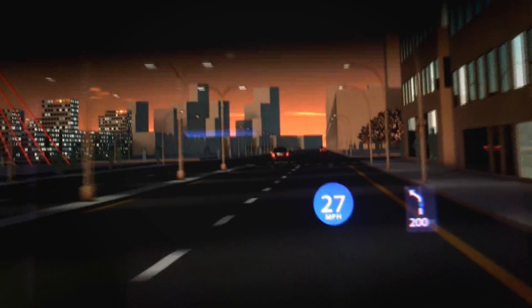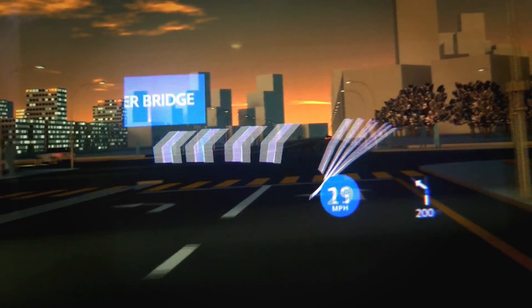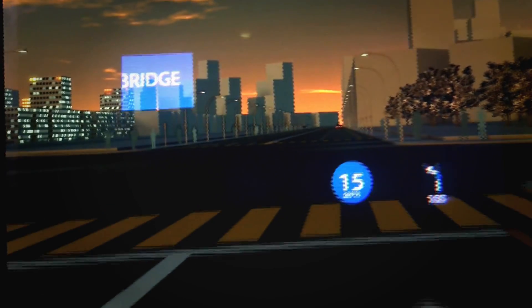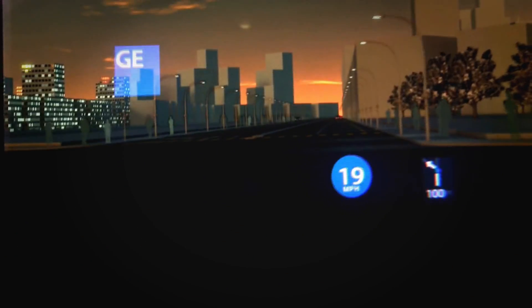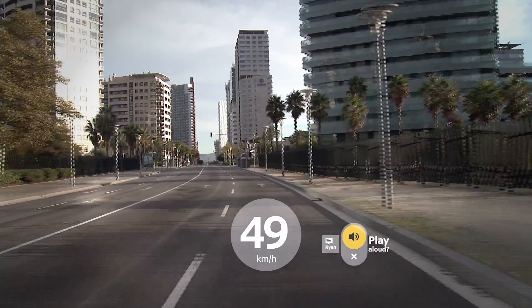Instead of having to actually look down at a display, it's actually showing me in my glasses where I'm looking. The new technical capability that makes that possible is the ability to display graphics that appear both anchored to and aligned with the physical world underneath.